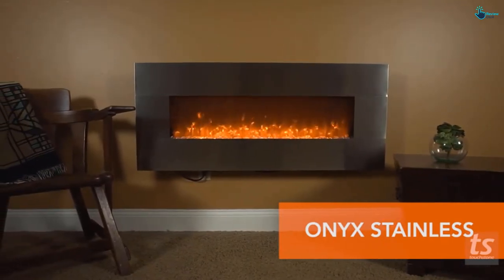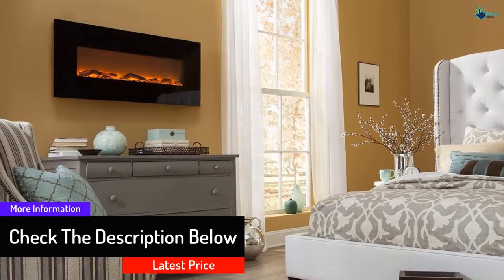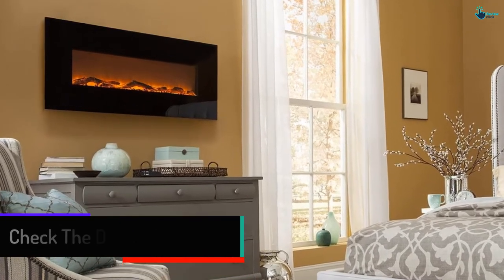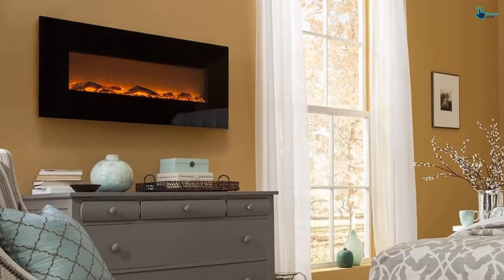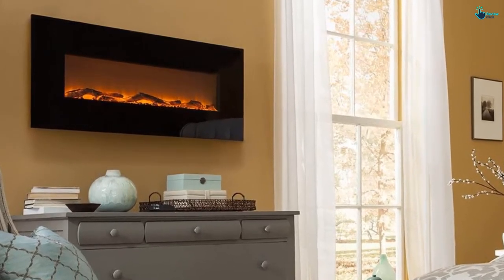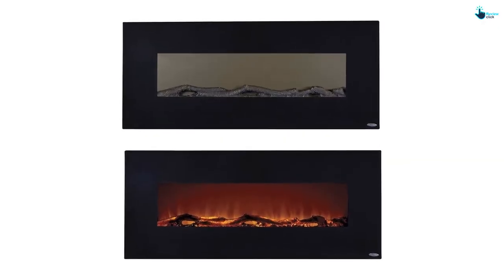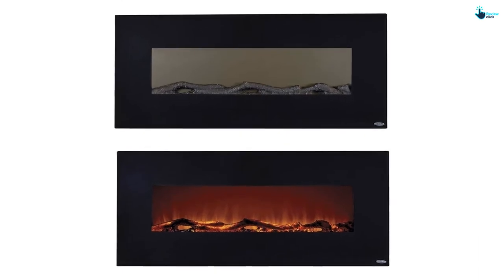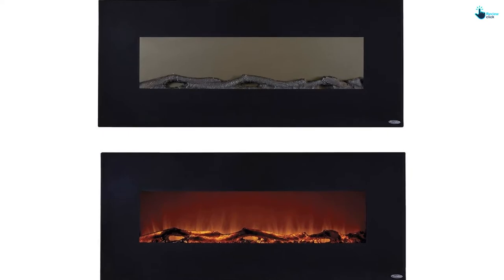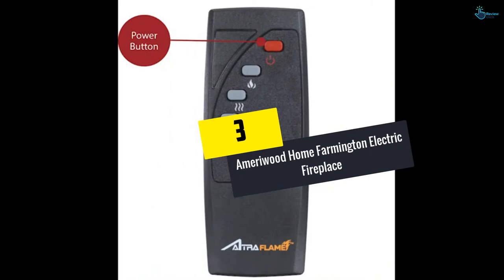It comes with two heat settings and five flame brightness settings from ember to blaze, creating a very cozy environment. Not only does this hanging fireplace provide sufficient heat to the room, but it also enhances the decor of your home. The dual mode enables the user to keep the flames lit without switching on the heat. The fireplace comes with a built-in timer for auto-off after 30 minutes as a default option; however, the timer can be increased for up to 7.5 hours as per the customer's need.